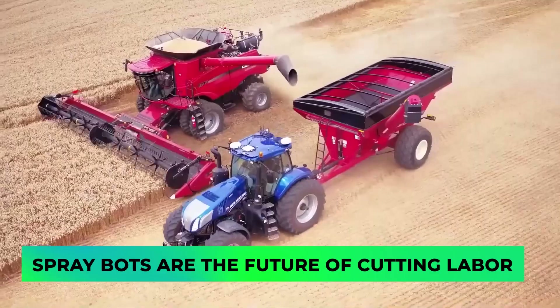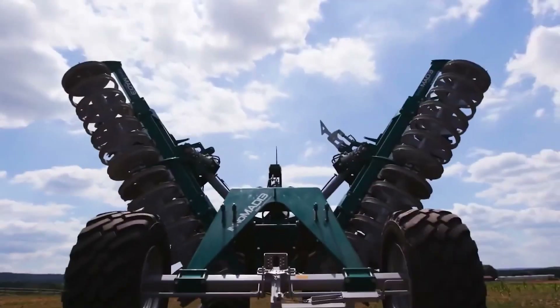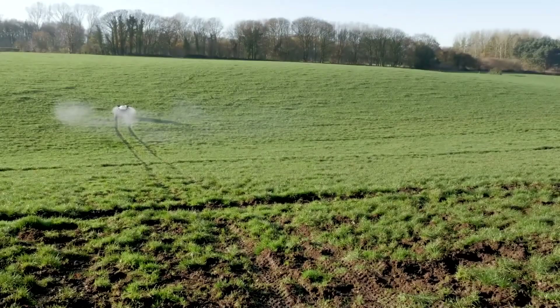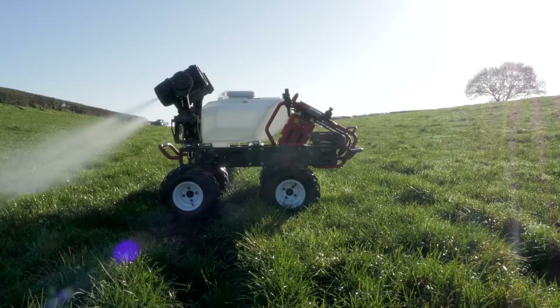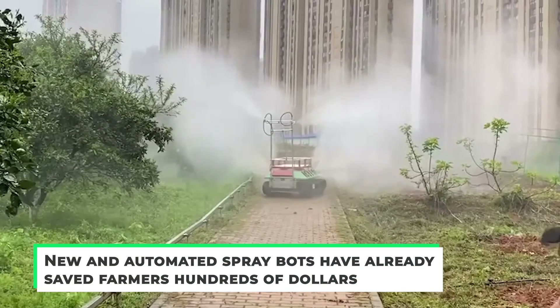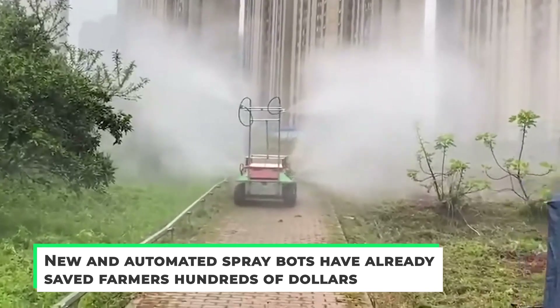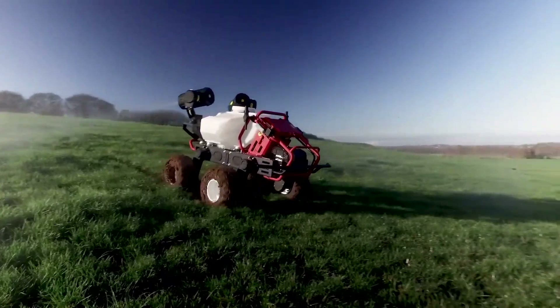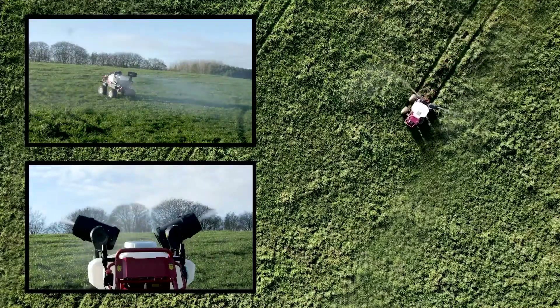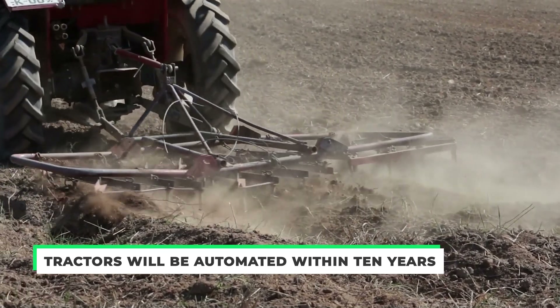Finally, spray bots are the future of cutting labor. Now that technology is getting better and better, farming labor is going to be reduced. We can see this already taking effect in Australia, as these spray bots are cutting costs, labor, and all for an inexpensive price. New and automated spray bots have already saved farmers hundreds of dollars on labor, chemicals, and gasoline. Those who have purchased these bots are already getting 100% of their return inside of two years, and the same manufacturers are predicting that tractors will be automated within 10 years.